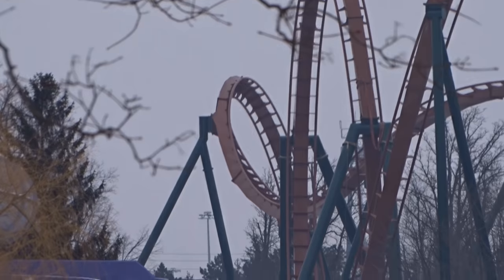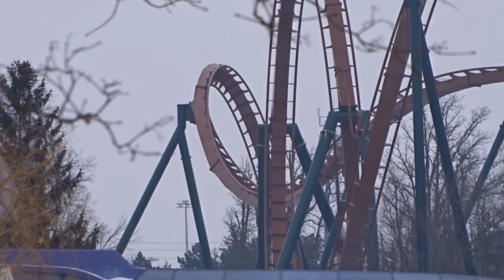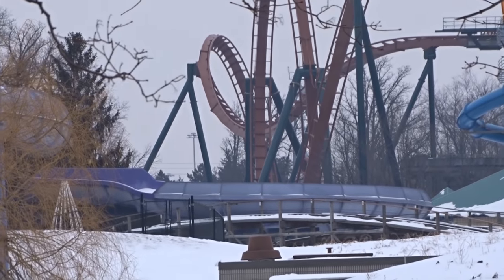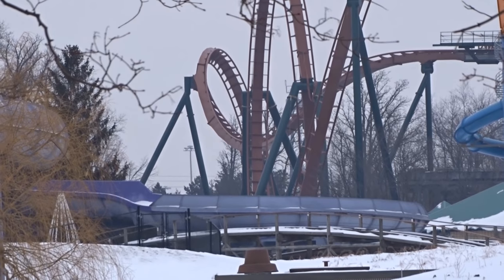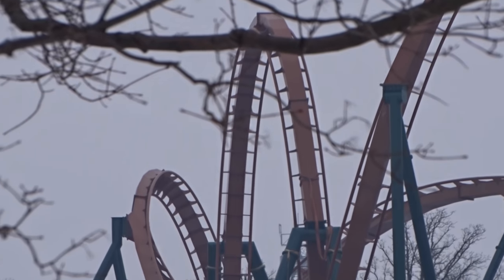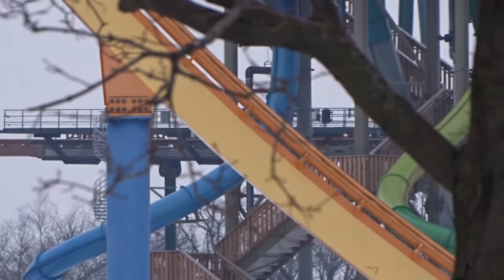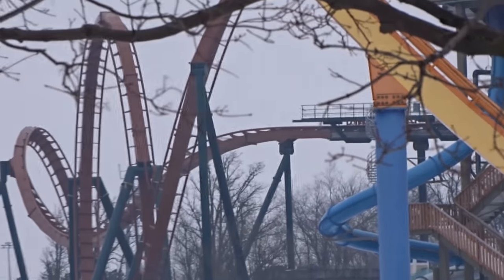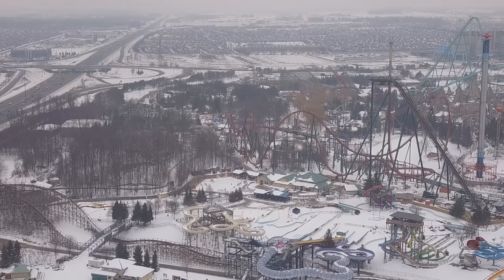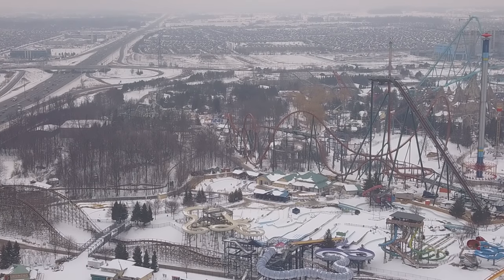I want to touch on the fact that the vertical loop looks a lot better than I even imagined — I'm absolutely impressed. It is really tall; it's almost as tall as the zero-g roll, and also taller than the mid-course brake run. There's a lot of talk that it's 95 feet tall — I think that's about right, somewhere in the 95 to 105-foot range. You can see it from outside the park and it looks absolutely stunning.